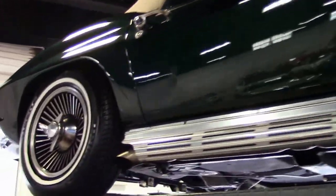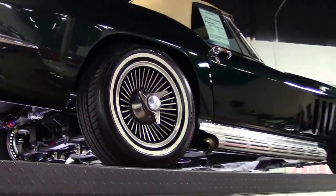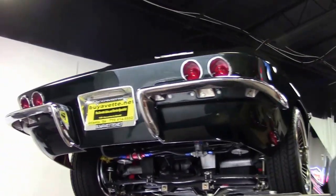Alright folks, we're going to take a look underneath this beautiful 1965 Restomod. As we had stated before, it's got the ZZ4 crate engine in it, but the real fun is under here.